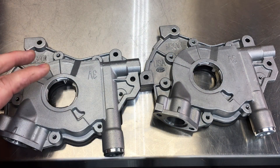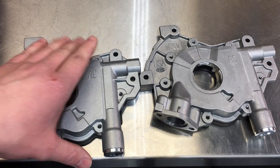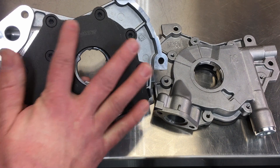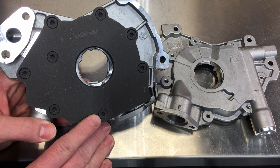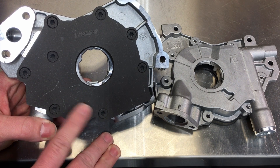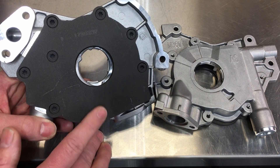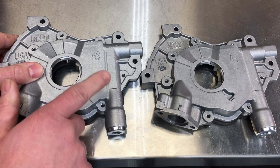Both the M340 and M360 incorporate design improvements over the factory Ford pump, including a cast iron backing plate. The Ford pump had an aluminum backing plate that used to deflect under load at higher RPMs and bleed oil off the backside — there are a couple of videos online showing just how bad it is. So the only difference between these two is the relief spring pressure.